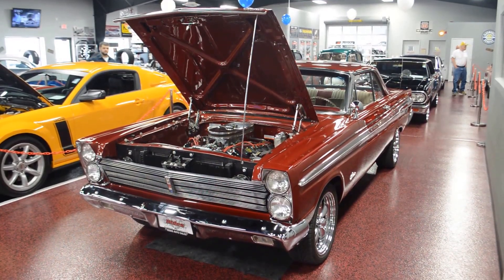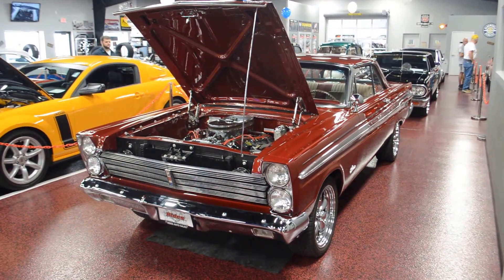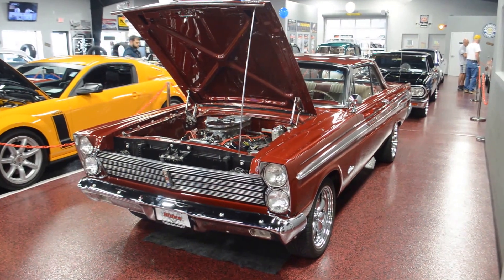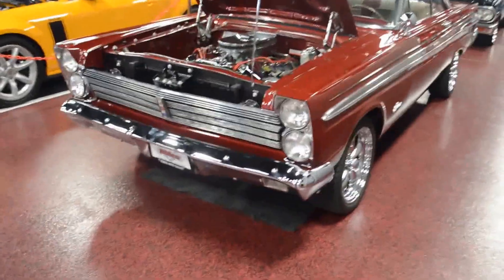Hey guys, how's it going? Bob here again, coming to you from Rides Auto Sales as always. I'll give you a quick walk around of our 64 Comet that we just got in. As always, full details, description, and spec sheet are in the description of the auction. This is just going to be a quick walk around.